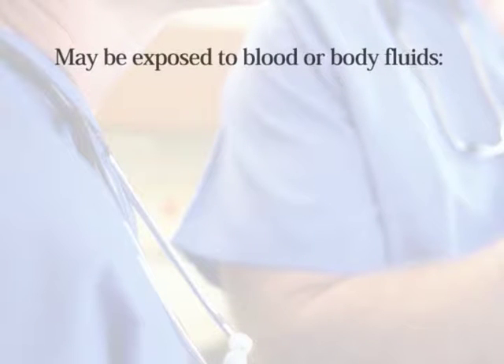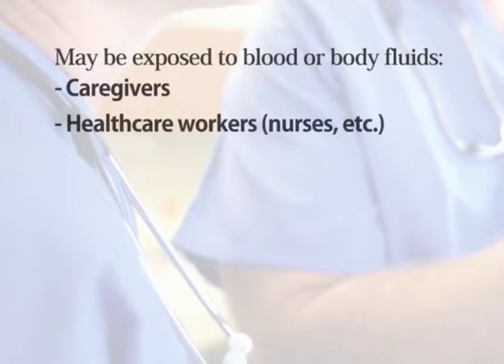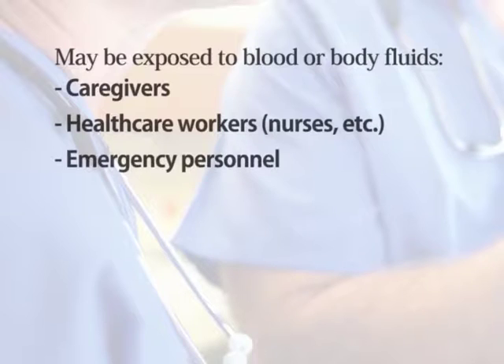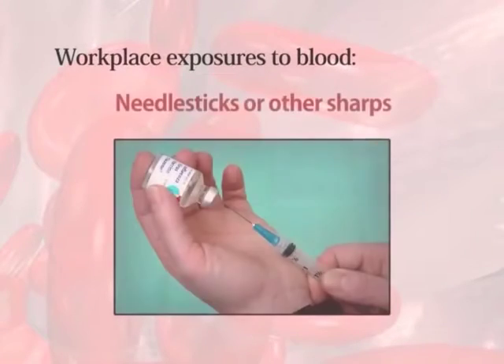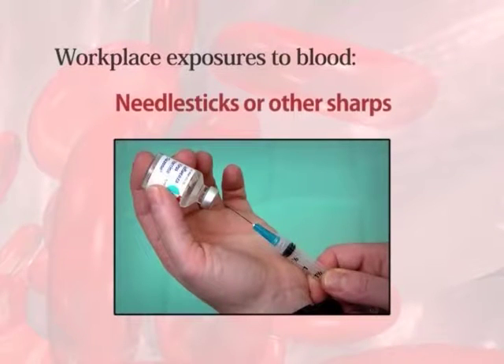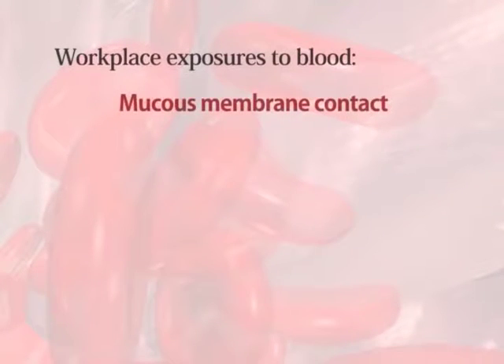Exposures to blood and other body fluids occur across a wide variety of occupations. Caregivers, health care workers, emergency response personnel, and other workers can be exposed to blood through needle stick and other sharps injuries, through mucous membrane contact, and through skin exposures.